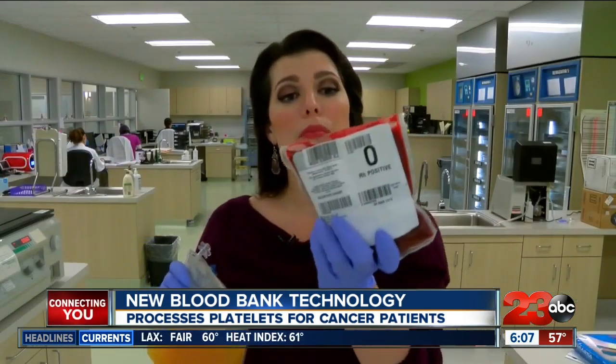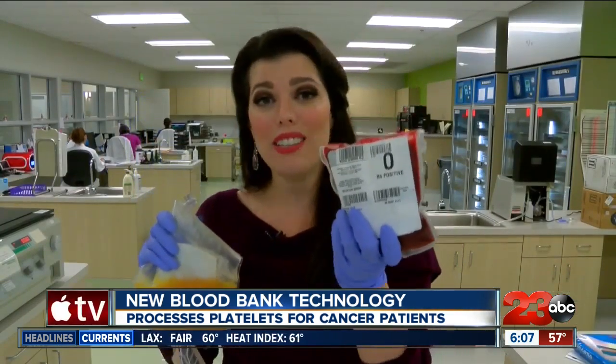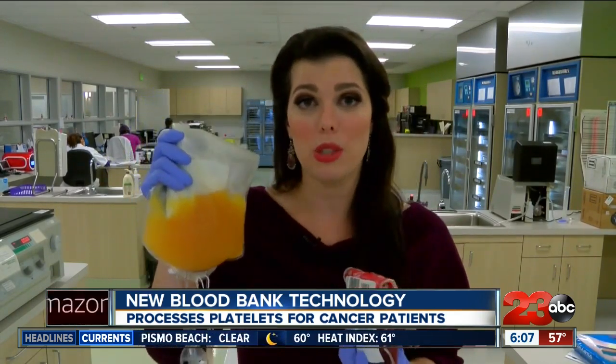This reduces the risk almost to nothing. The difference between red blood cells and platelets is that red blood cells last on the shelf for 42 days, yet platelets only last for five days, which is why Houchin Blood Bank is looking for more platelet donors.